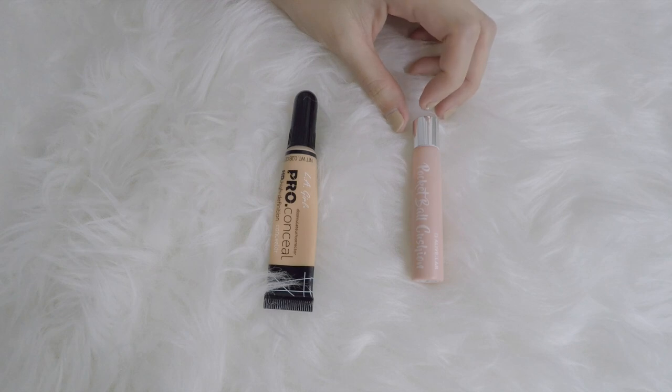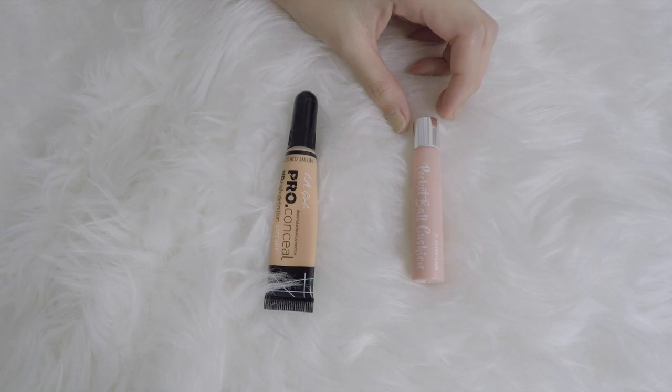It's from Alive Lab, it's the Pocket Ball Cushion. And once I finish this up, I do not want to purchase any more color correctors. Instead, I might want to get something that is all in one, like a Stila One Step Correct, which is color correct plus primer in one.